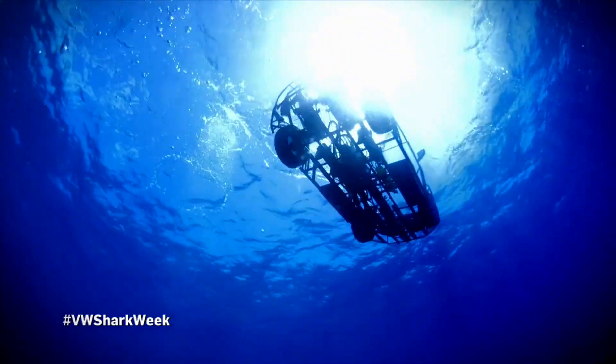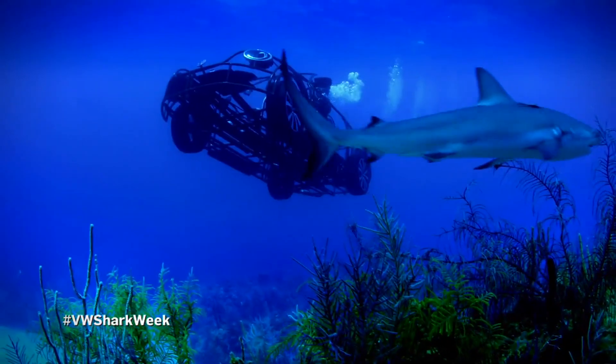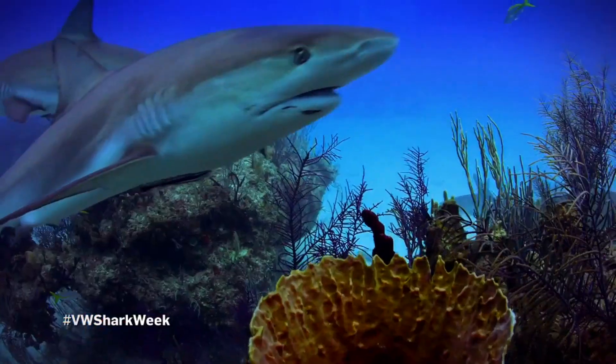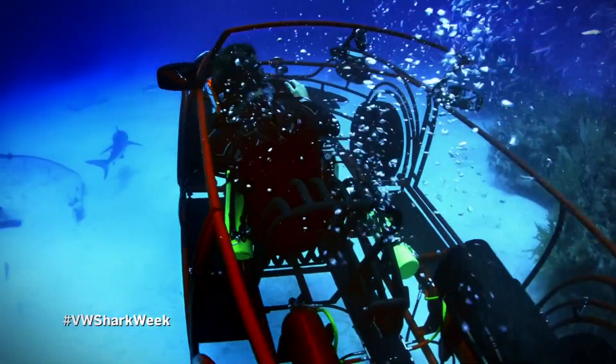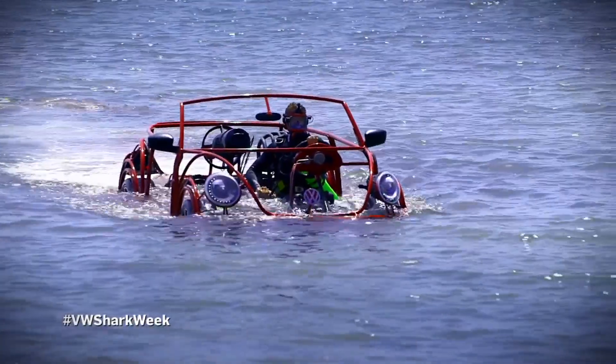Let's stop at the reef shark rodeo. This water is 50 feet deep and thanks to our new thrusters, I can keep up wherever these guys go. Measuring up to 10 feet long, reef sharks are super fast and manoeuvrable. Oh yeah! This has been an amazing ride, but now it's time to go home.